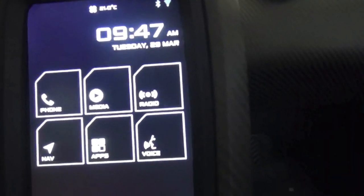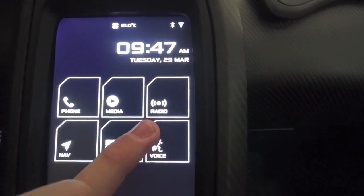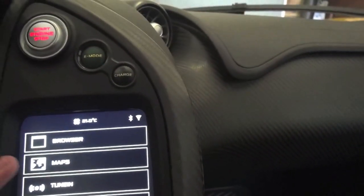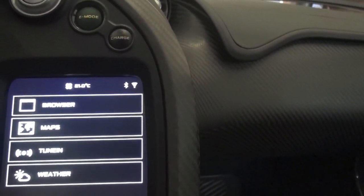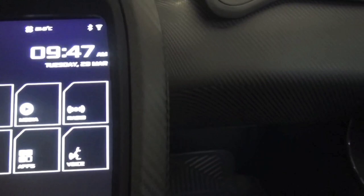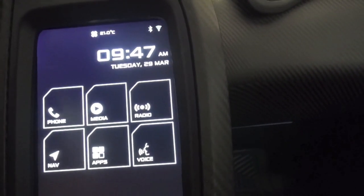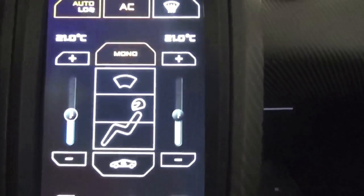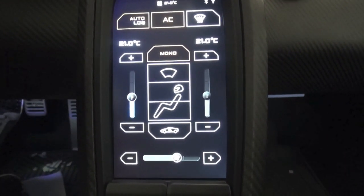Now let's have a little play around with the system. You've got your phones, media, radio, navigation, apps, and voice. On the apps you've got the browser, Google Maps, TuneIn to listen to music, and the weather. And then obviously the phone and radio options. The air-con is quite cool — you get the little race driver graphic come up, and it works like that.